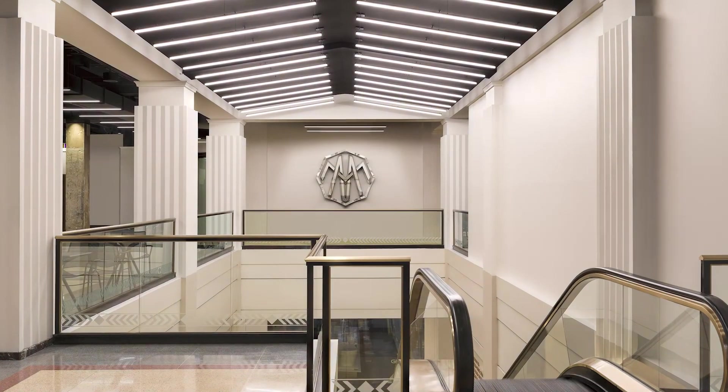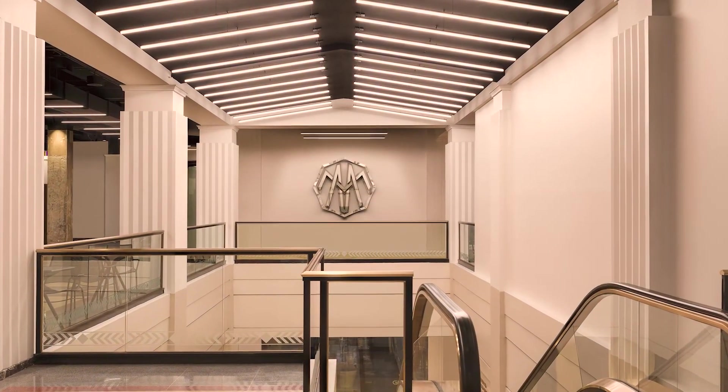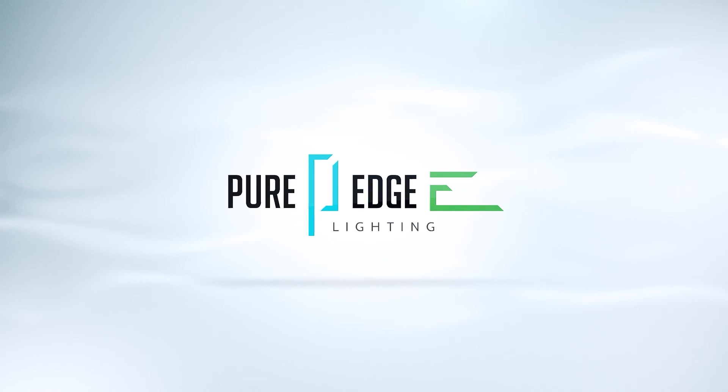Discover the warm, bright, energy-efficient future of lighting. Pure Edge Lighting — lighting personalized.